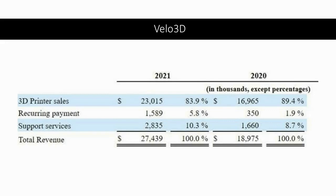Looking at Velo3D's revenue streams, 3D printer sales accounted for the majority — about 84% in 2021. They're selling a $1.7 million printer, either outright or via lease, which is the recurring payment shown here. Support services account for around 10%, a number that's growing in proportion to the other two revenue streams over time.